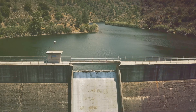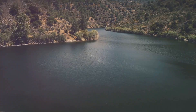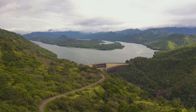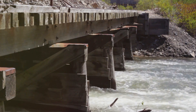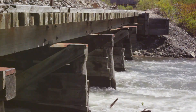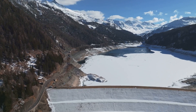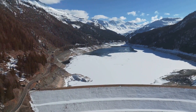The Guri Dam's adaptation to climate change is a testament to the potential of engineering innovations in tackling environmental challenges. It illustrates how large-scale civil engineering projects can contribute to climate change adaptation and how sustainable development can be achieved even in the face of environmental changes. With its vital role in Venezuela's power supply, the dam's environmental impact is a topic of great concern, serving as a powerful reminder of the need for sustainable water resource management.